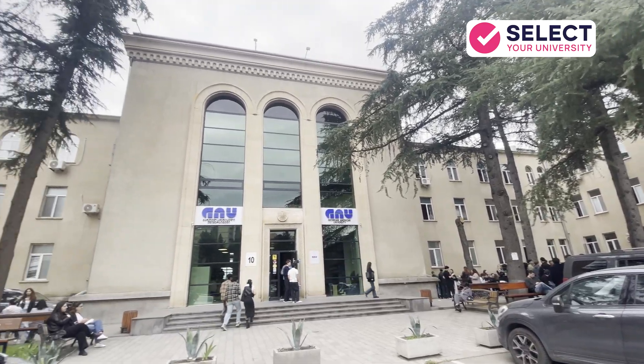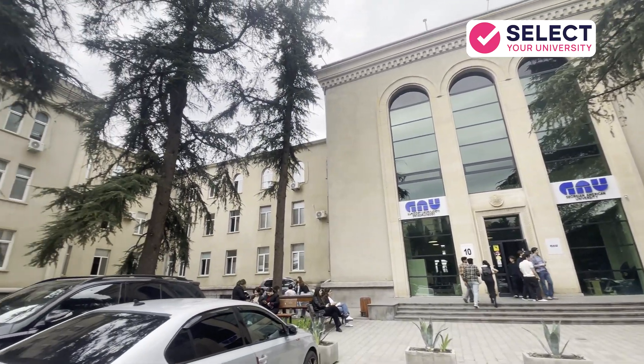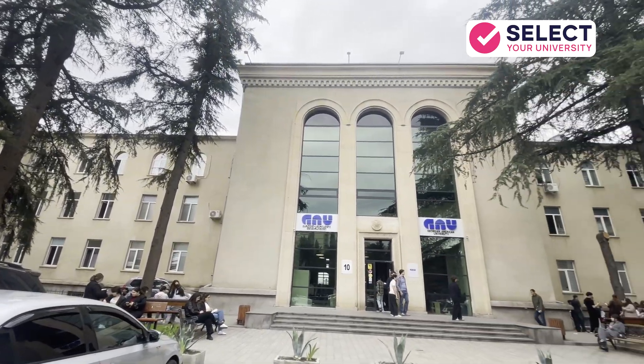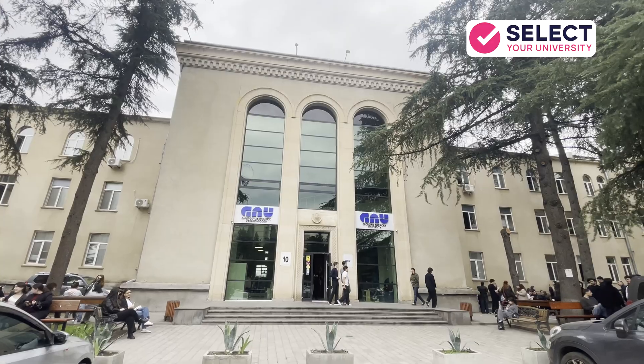Hello everyone and welcome back. This is Georgian American University, located in the beautiful country of Georgia. In this video, I'll take you on a tour of the campus and share all the important details you need to know about GAU.